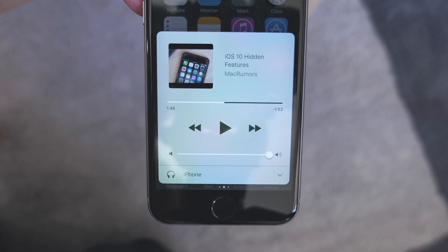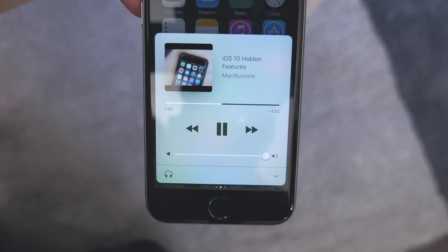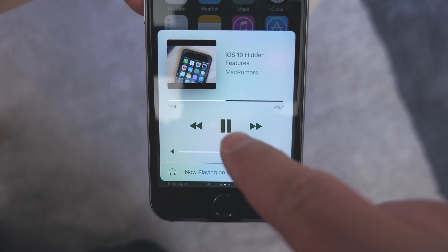App crashes and issues are just something to expect when using beta software. There are also general system bugs. For the most part it works pretty well, and beta 2 is a big improvement over beta 1. But every once in a while you do get stalls, hiccups, and even re-springs. One weird bug I noticed is that when playing audio from pretty much any source, it'll just randomly pause every once in a while.